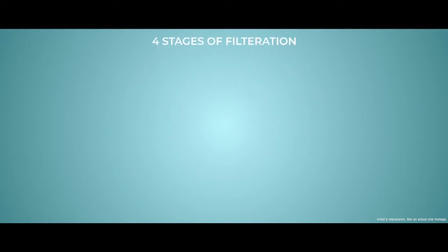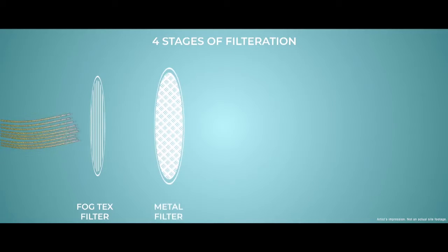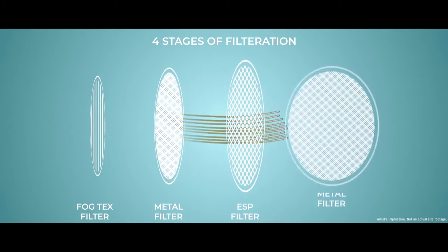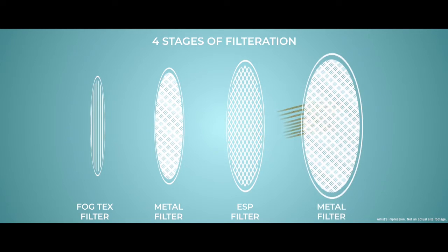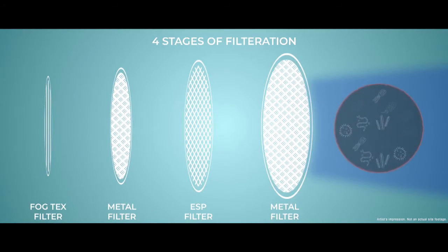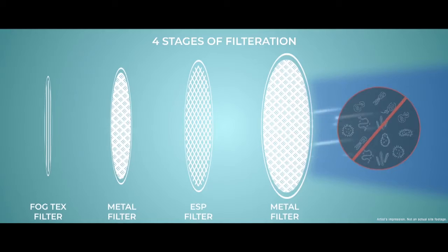It undergoes four stages of filtration: A. Fogtex Filter, B. Metal Filter, C. Electrostatic Precipitator, D. Metal Filter. After undergoing this process, it filters out allergens and pollutants and supplies fresh air for you to breathe.